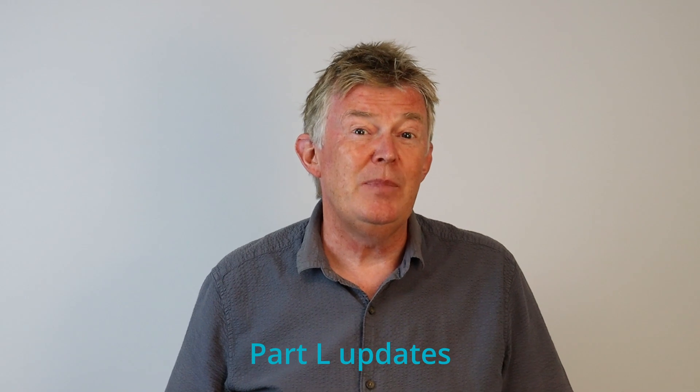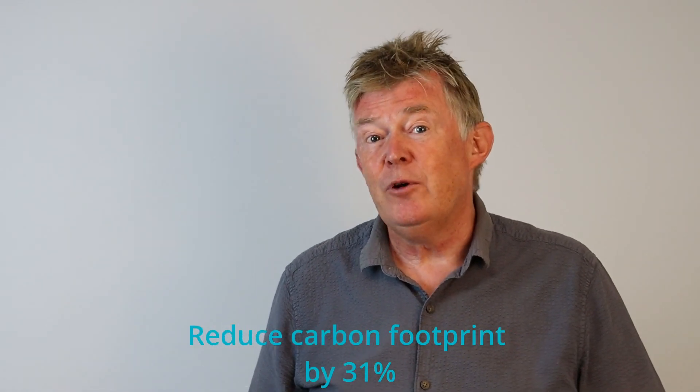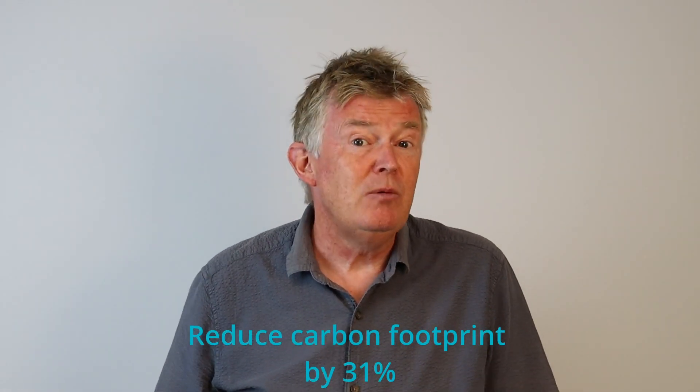Hi, I'm Dave from Drayton and I'd like to talk to you today about the new update to Part L of the building regulations, covering conservation of heat and power. It's a 102-page document and the intention is to reduce the carbon footprint in buildings by 31% compared to previous standards.